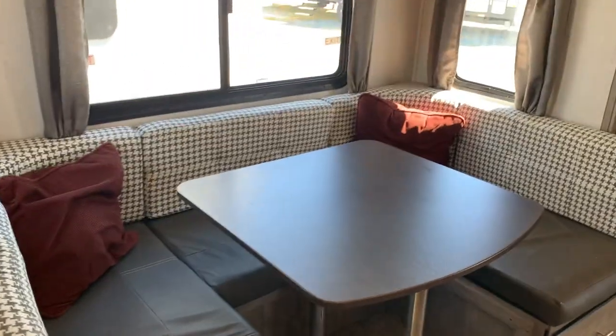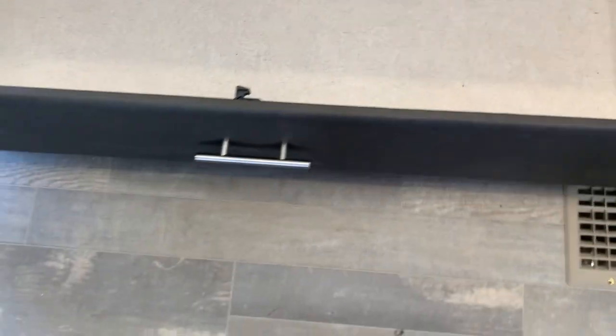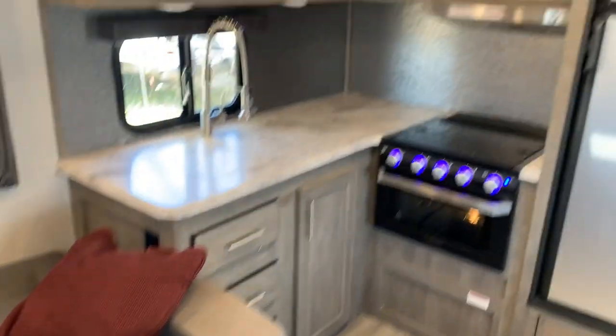The horseshoe dinette will make into a double bed. There's a fireplace, a radio, and a TV. Look at that big drawer for storage underneath. This also does a sofa bed, so there's another little sleeper option for you there as well.